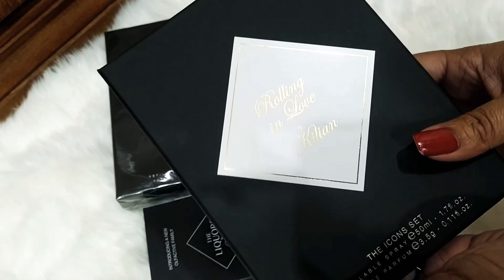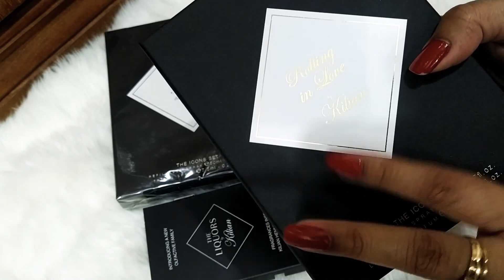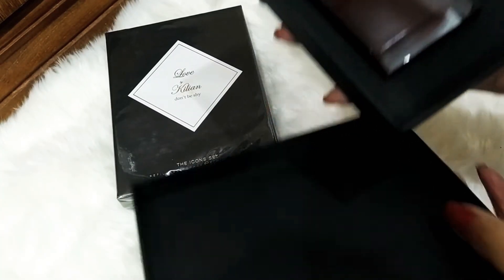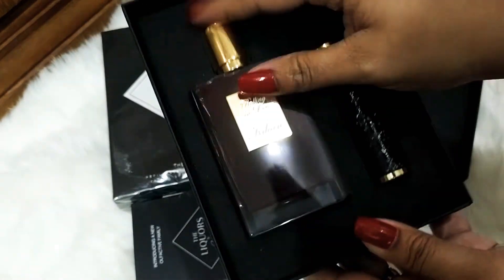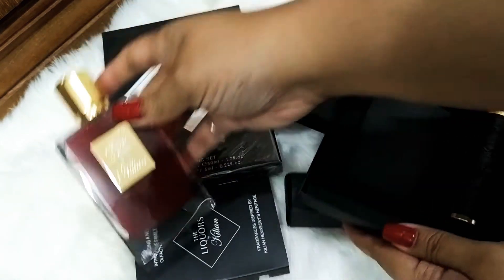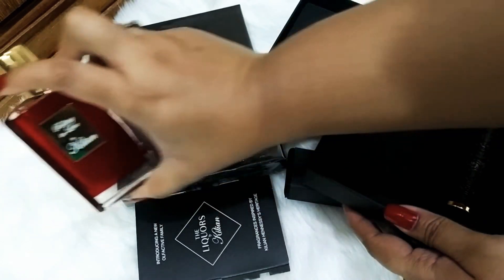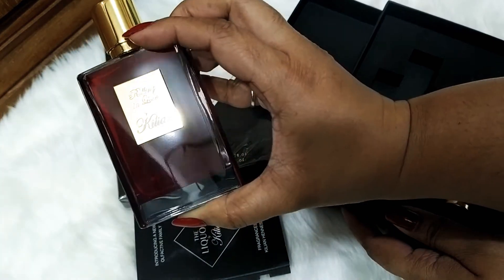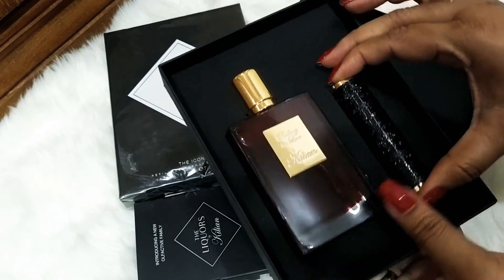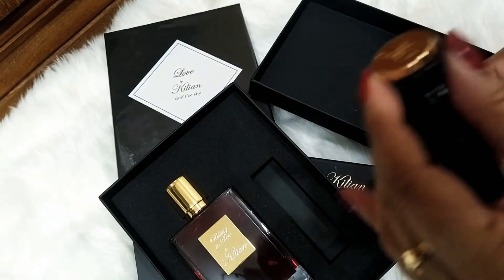So let's take off the poly. Here is the beautiful packaging. I do have a full-size bottle of Rolling in Love, and a decant that's almost finished. Here is the icon set. I love this bottle — it's one of a kind. You can see how beautifully orangey-red it is.